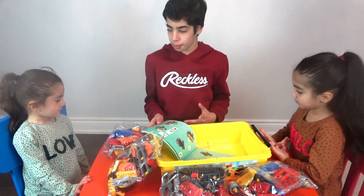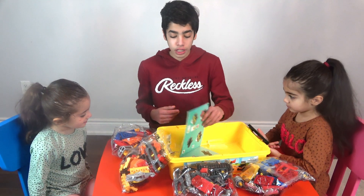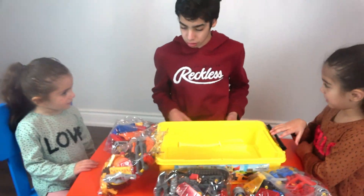Okay guys, I'm ready to start building. Are you ready? Are you ready? Yeah. Let's start. But first, let's put all the pieces in, and then we can start building to see what we can make.